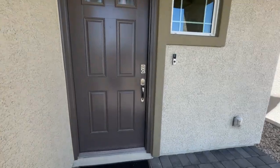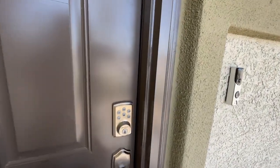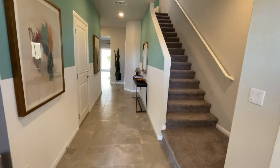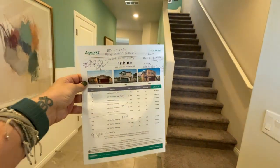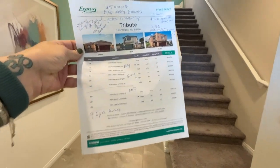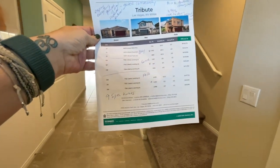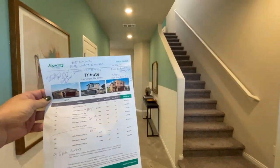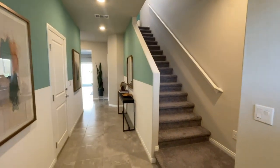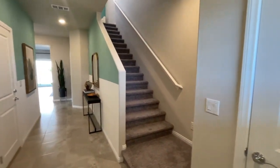How DR Horton Express works is they start building, and after 45-plus days they'll put it up for sale. They have right now nine homes for sale — I call them standing inventory or spec homes — that will be ready to move in pretty soon. This is the Falls Collection, the largest collection. This isn't the largest floor plan in that collection, but it's a good size.